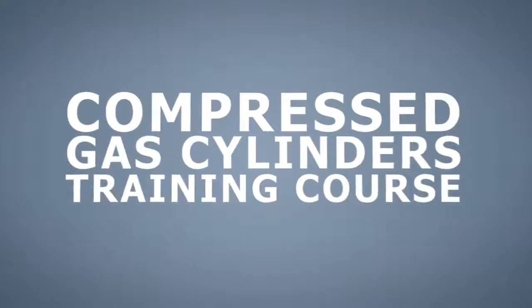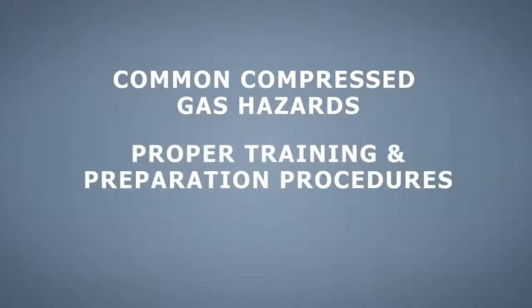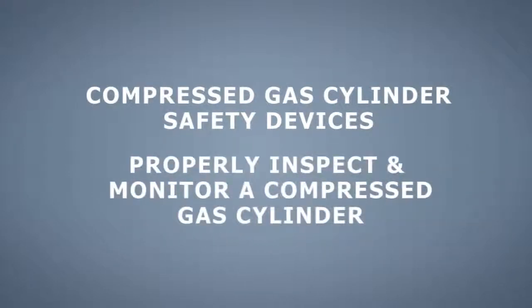In the Compressed Gas Cylinders training course, your employees will learn about common compressed gas hazards, the proper training and preparation procedures, how to properly transport, use, and store cylinders, how to use compressed gas cylinder safety devices, and how to properly inspect and monitor a compressed gas cylinder.